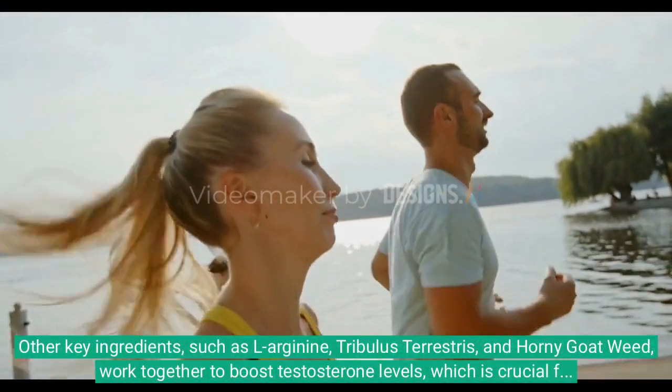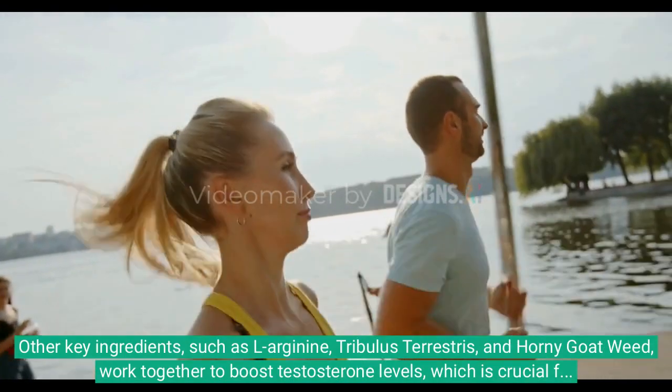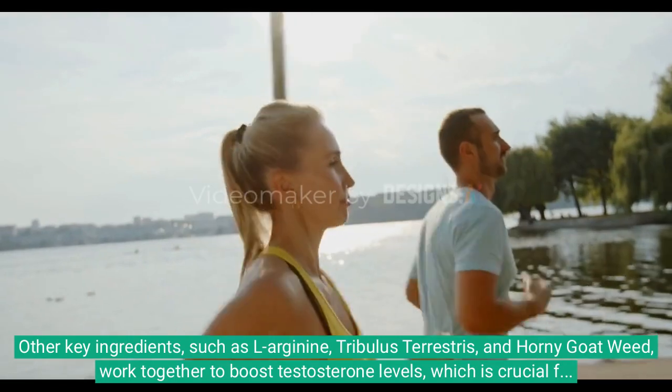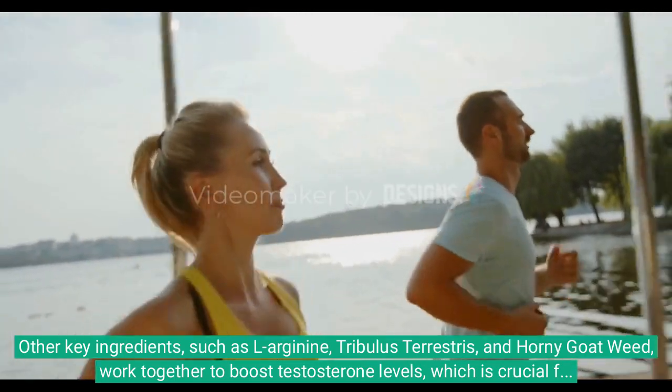Other key ingredients, such as L-Arginine, Tribulus Terrestris, and Horny Goat Weed, work together to boost testosterone levels, which is crucial for male sexual health.